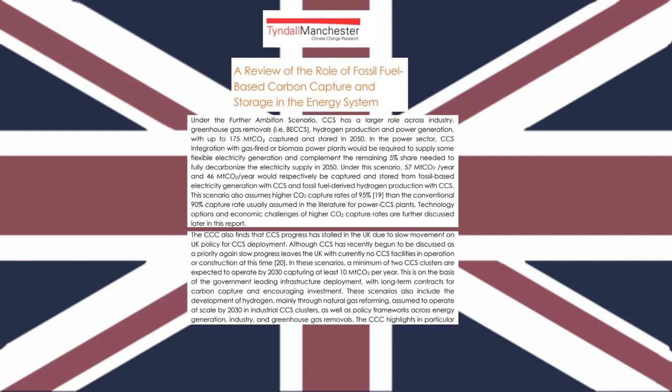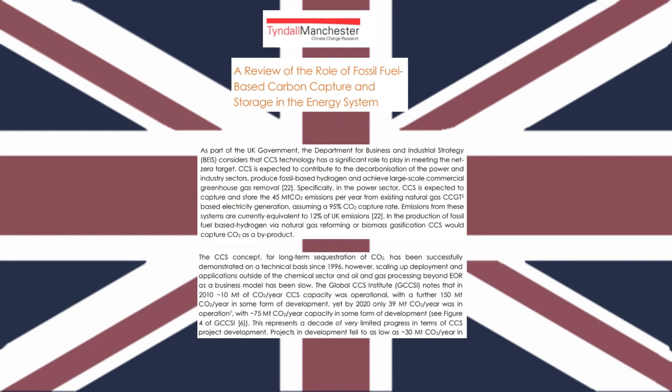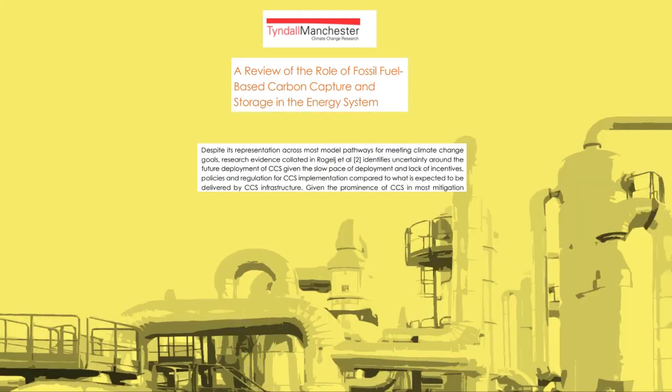Obstacles are further compounded by the slow pace of the UK's deployment of carbon capture technologies, as there are no carbon capture and storage facilities currently being built or operated at the time of this study. Yet the UK government's Department of Business and Industrial Strategy is optimistic, estimating that 45 metric tons of CO2 could be captured within the power sector from existing natural gas — emissions from this sector make up 12% of the UK's total. Given the slow pace and lack of incentives, however, there's uncertainty in how CCS will be deployed in the future.